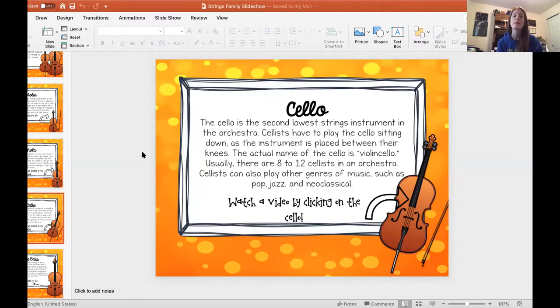Cellists have to place the cello sitting down because of how big it is, so you put the cello between their knees. The actual name of the cello is violoncello, but we don't say that whole name — we just call it the cello. Usually there are 8 to 12 cellists in an orchestra, so it's not as big of a section as the violins. There's always the most violins in any orchestra, because there's a first violin and a second violin, so there's really two parts.